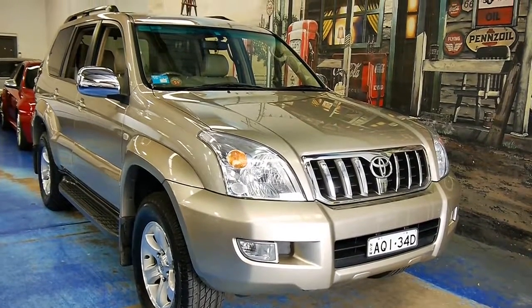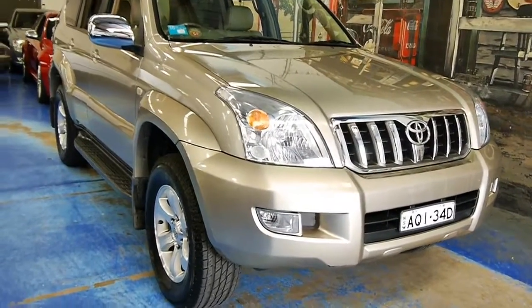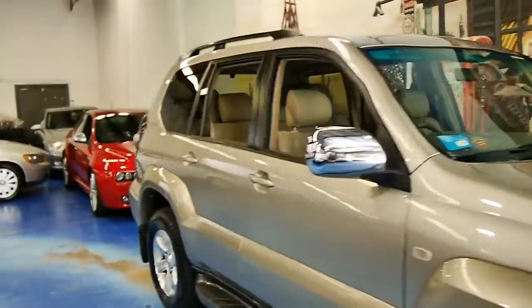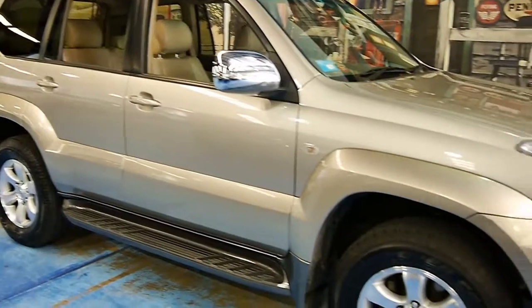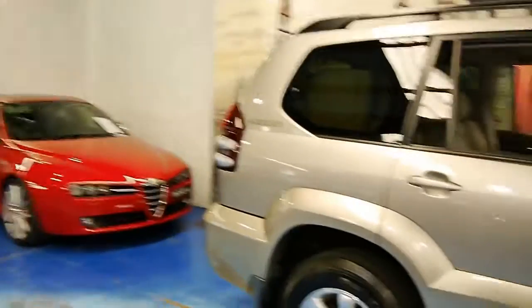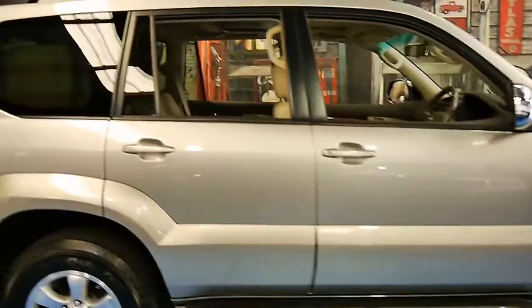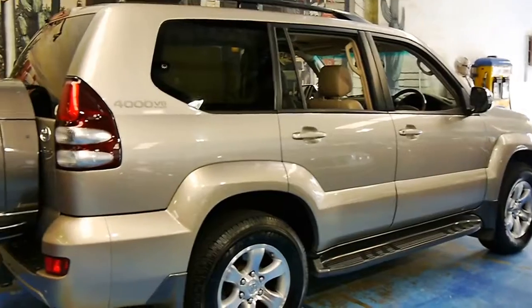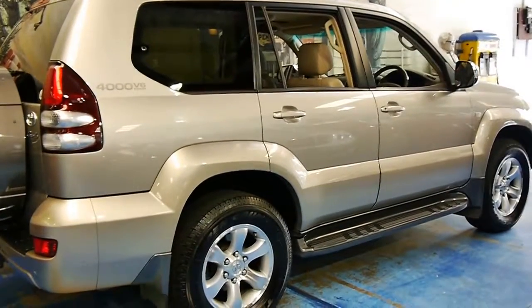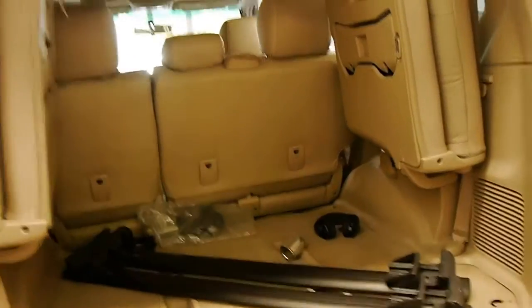Here we have a very special late 2003 Toyota Prado Grande. This was the top of the line Prado and, shy of the Land Cruiser Sahara, was Toyota's most expensive model in Australia. It's got all the luxury trimmings, many of which you find in the Sahara and the LX470, but it's a little bit smaller and more manageable for around town.